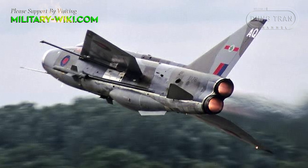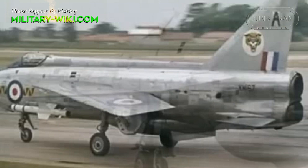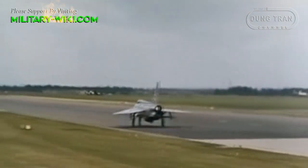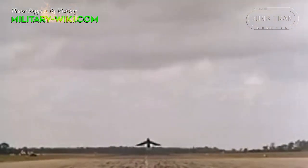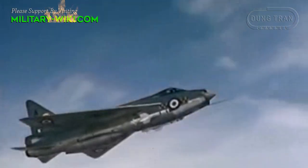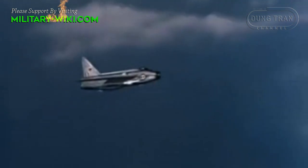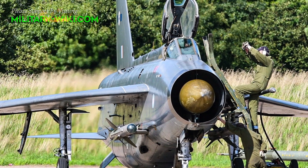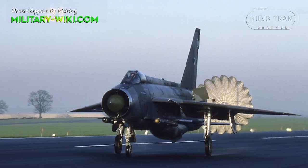In Royal Air Force hands, the Lightning would never see combat service. As the decades wore on, the aircraft would need ever-increasing maintenance, and its short range and small weapons payload would still prove a problem. But it soldiered on in service, ever faithful to its crews and those who worked on them. It wowed crowds at airshows, with a top speed of Mach 2.27 and over 1,500 miles per hour — the fastest British-made fighter ever.